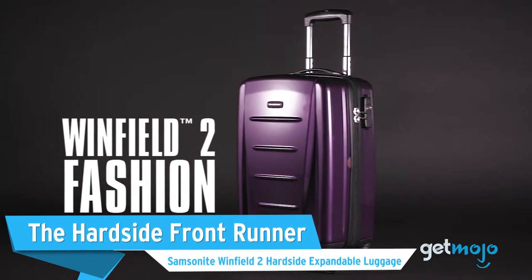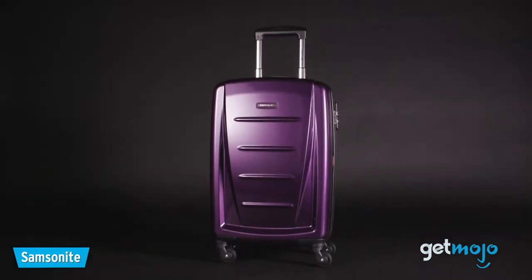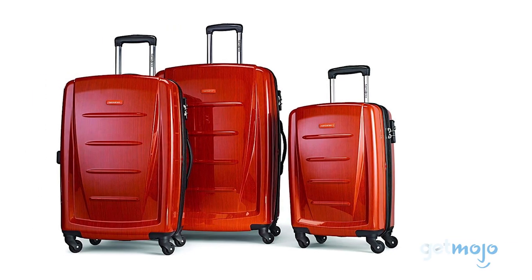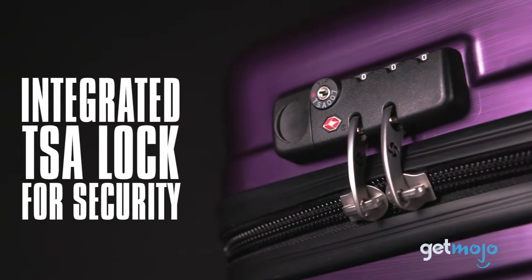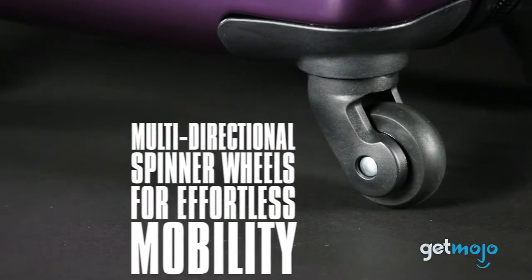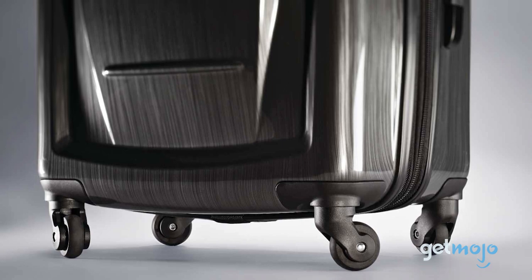First up, the Hardside Frontrunner: the Samsonite Winfield II Hardside Expandable Luggage. Samsonite has long been one of the big movers in the luggage world, and its reputation has stuck due to its exceptional quality and stylish offerings. Available in numerous brushed metal-style colors, each case in this three-piece set — small, medium, or large — gets a TSA-compatible combination lock, a plethora of handy storage pockets, and easy-to-maneuver wheels and grab handles. Each of these 20, 24, and 28-inch polycarbonate cases are also expandable by up to 1.5 inches for added versatility. If you want a solid set with a bit of street cred, look no further.